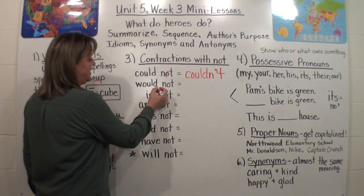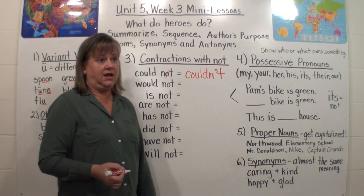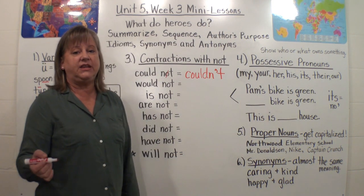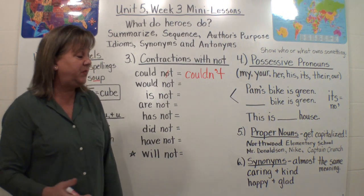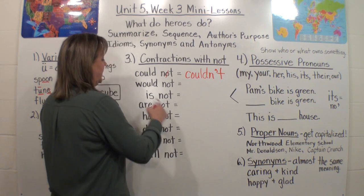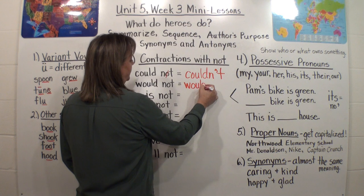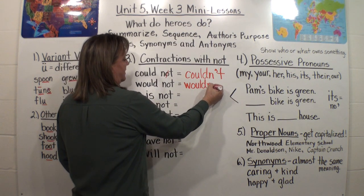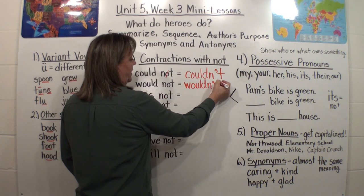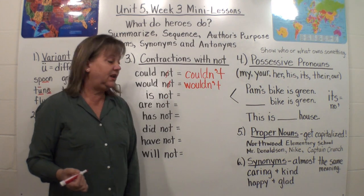Let's look at the next one: would not. My dog would not go outside with me. Now I can turn that into a contraction — wouldn't. Again, keep the first word, 'would.' There's the O — you lucky dog, or oh you lucky duck. We're going to put the N here, then get rid of the O, put an apostrophe in its place, and then put the T. Wouldn't. My dog wouldn't go out with me today.